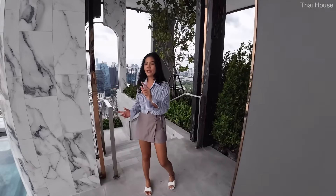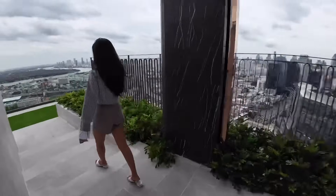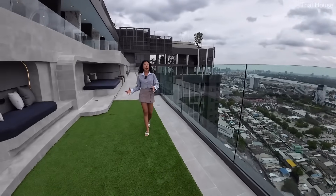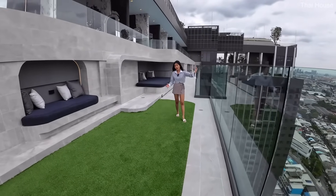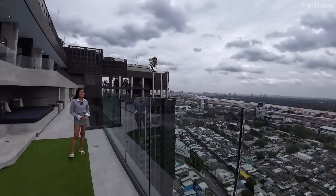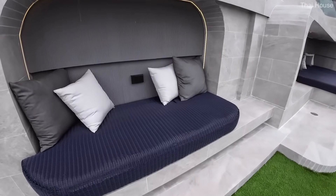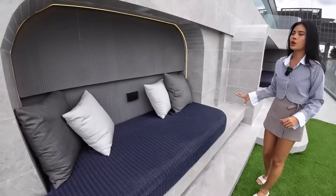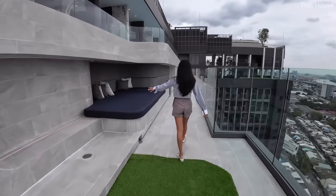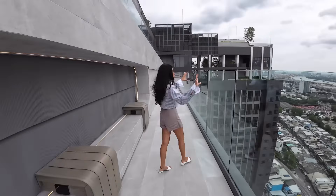We're going to go back towards the gym area to the lower floor. Over here they provide another hangout area — it's a terrace, and you can enjoy the Chao Phraya River view at the southwest part of Bangkok. You have a very open view, and this space has a seating area with sockets, which is very convenient when you want to hang out and charge your phone. We've got day beds here with sockets along the way, while you enjoy the view of the Chao Phraya River.